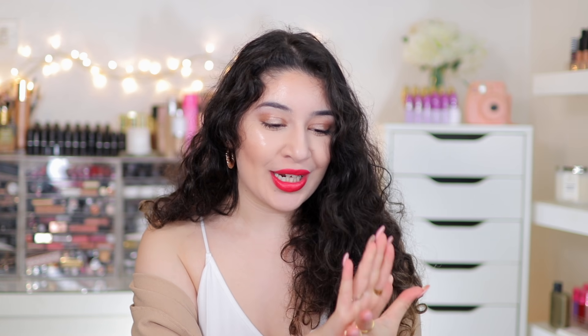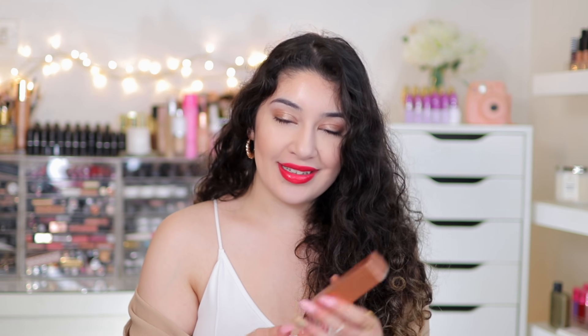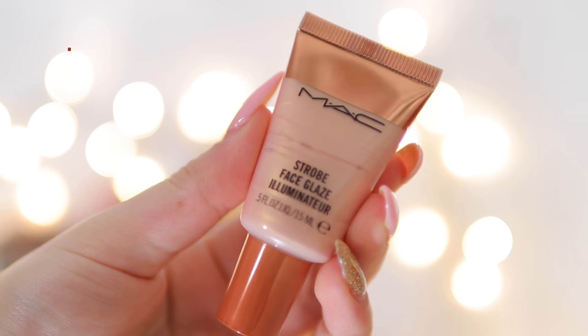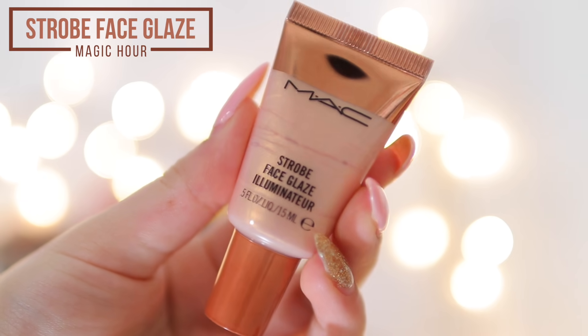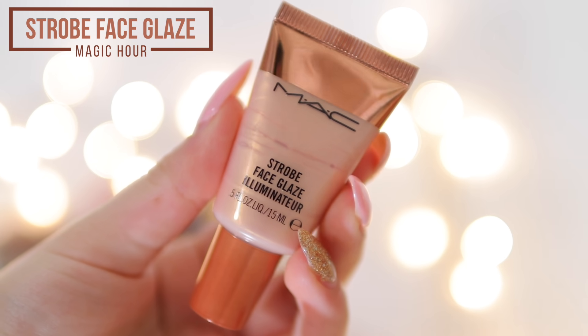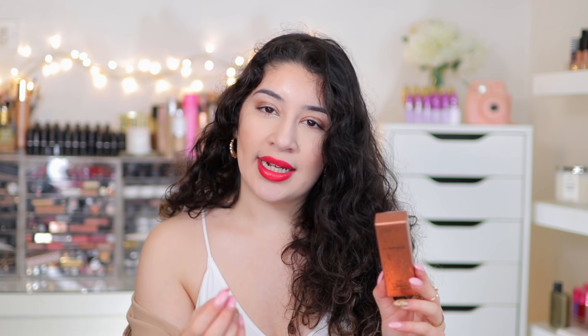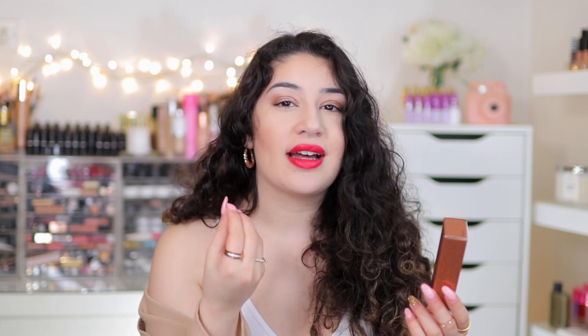The next product is the one I'm most excited about and it is what's giving me this glow - look at my forehead! This is the MAC Strobe Face Glaze, a new product by them. It is limited edition unfortunately - I hope MAC make this permanent. The shade I have is Magic Hour and it is described as a golden pinky peach, which is spot on. It is described on MAC's website as an iridescent glossy face highlighter supposed to give you the softest dewiest glow.